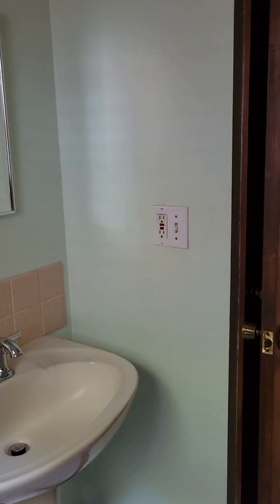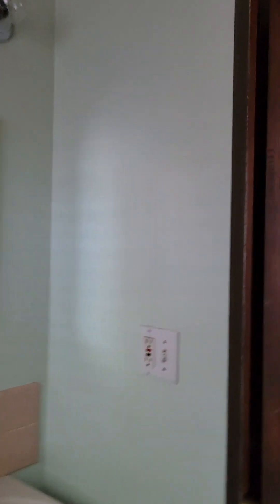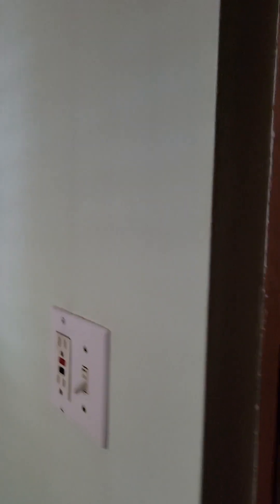There's a vanity with vanity lights. Not a big bathroom but it's comfortable, and there's a linen closet inside the bathroom as well.